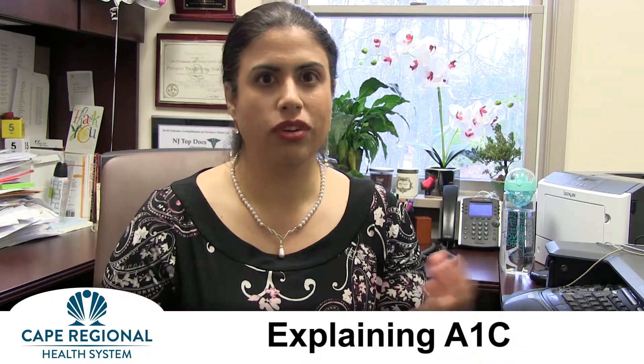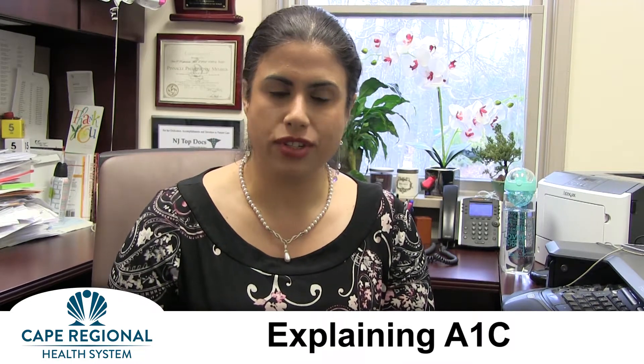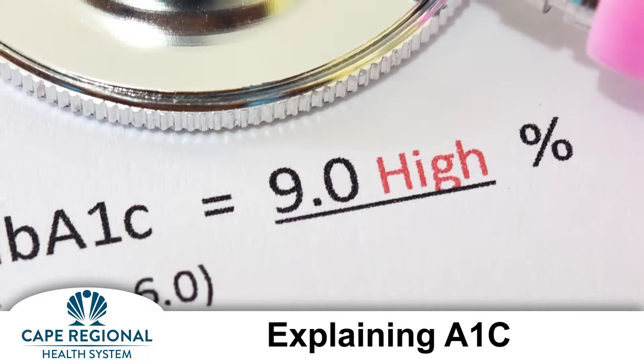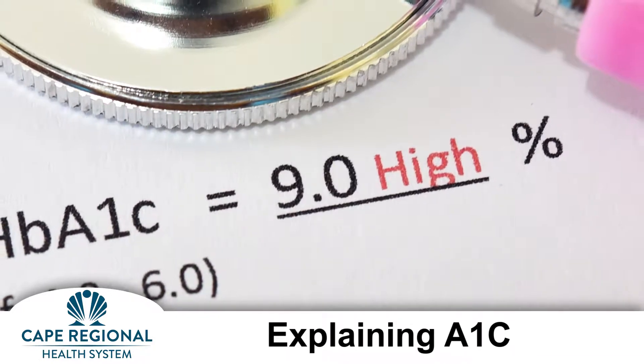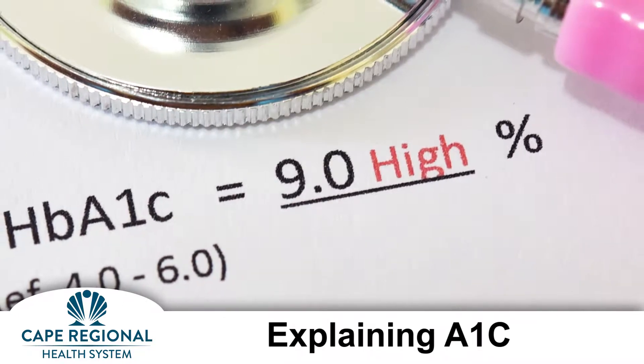When people are diagnosed with diabetes, the first thing they're told is your A1c is 14, or 6, or 7. And that's kind of overwhelming information. So what I try to do is start at the beginning whenever I meet a diabetic patient and say, okay, where are you starting from? What do you know about what A1c means?